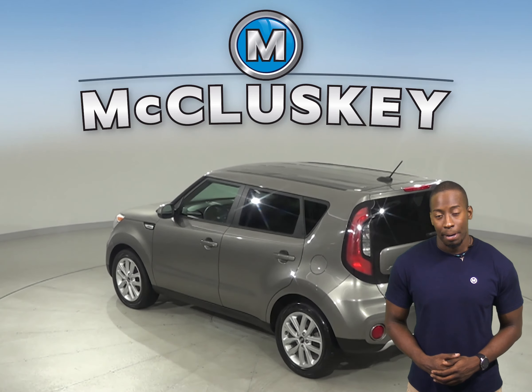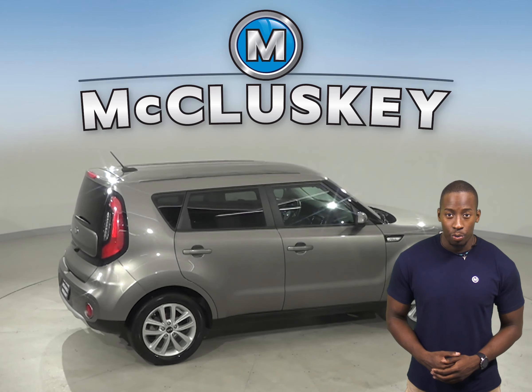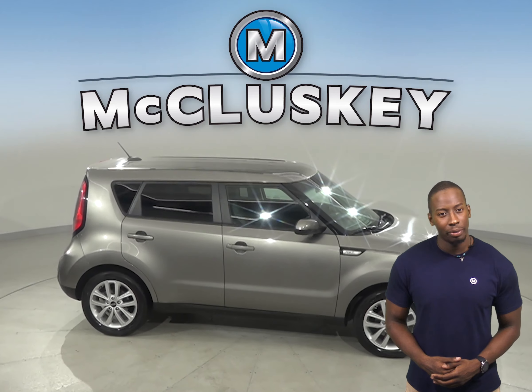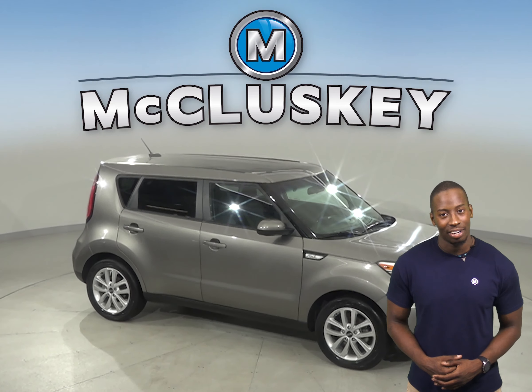Come on down and try this 2018 Kia Soul with our free 48-hour test drive. Once you buy it, we will cover it with our free lifetime mechanical warranty.